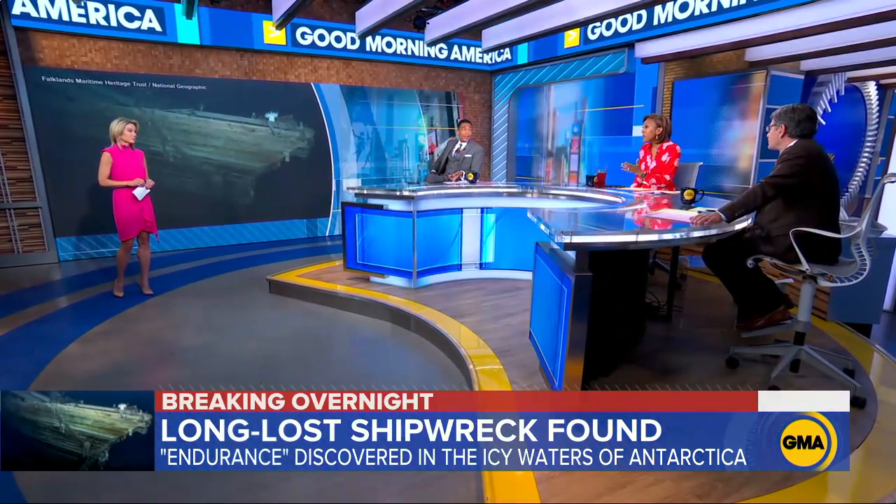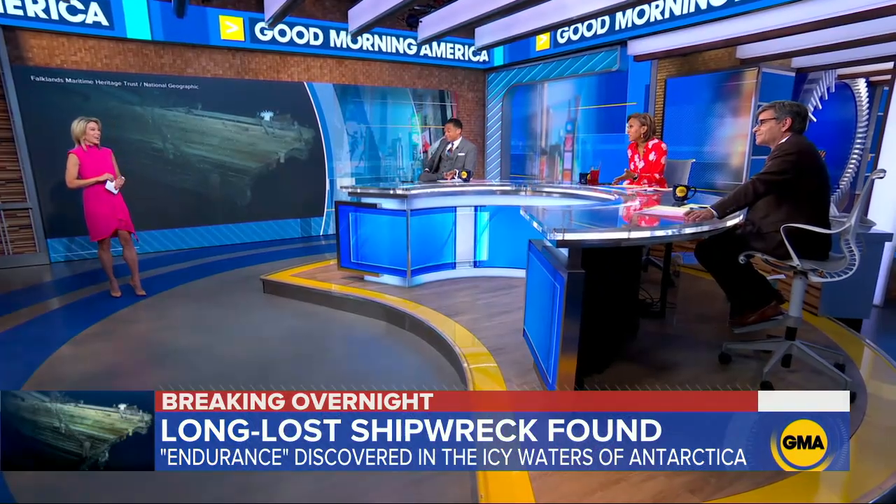But to be on the namesake of the ship — you're on the Endurance — and they have found Endurance. TJ teased Amy saying it was right under her and she didn't see it.